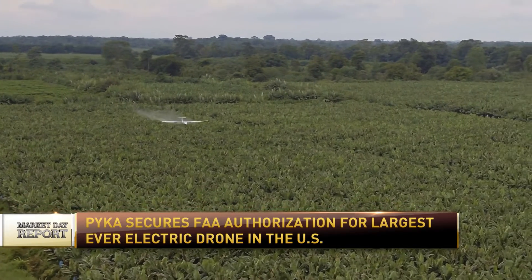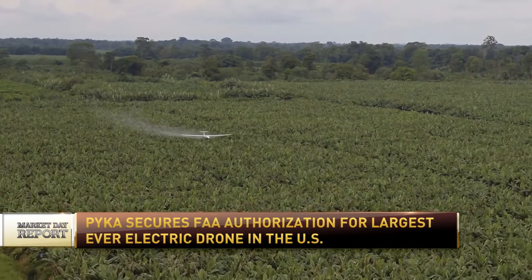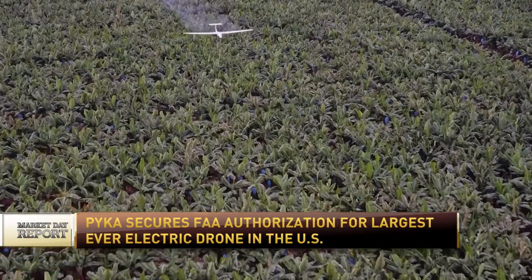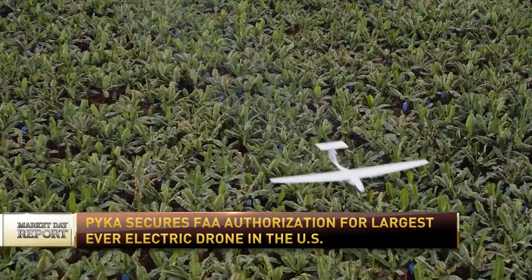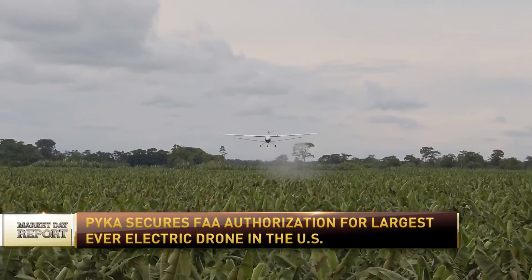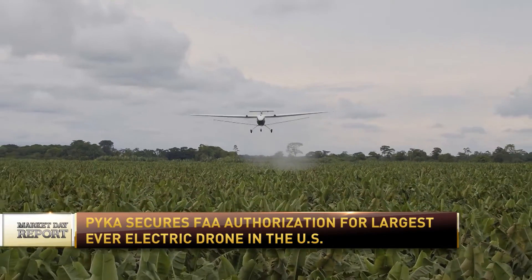You're coming to us from the East Bay of California in Oakland — interesting place to be reporting on this when it comes to a drone like this. So the operator is on the ground. That is a large piece of equipment, though. You don't want any mistakes. Talk about the benefits that this holds for farmers and neighboring ag communities.